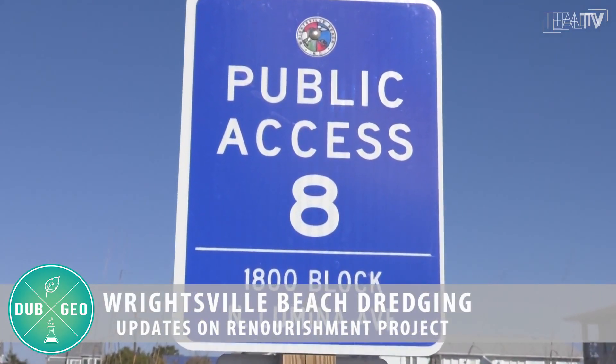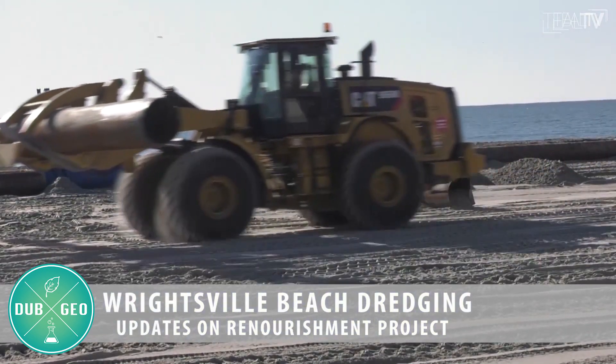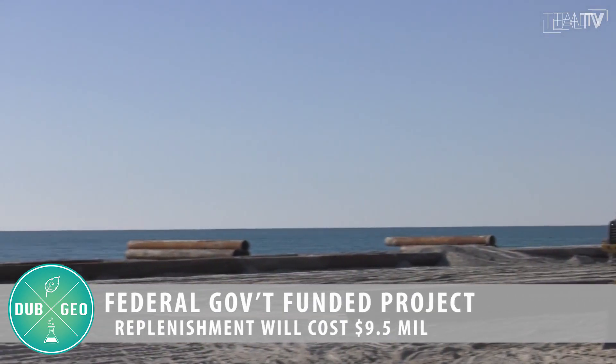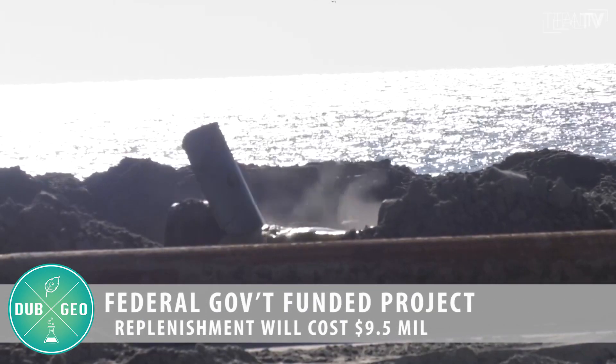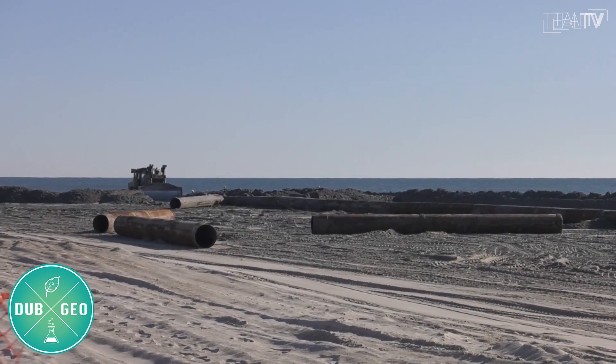One of these methods is beach re-nourishment. This involves depositing sand back onto the beach in areas that have been mostly, if not completely, eroded away. Our very own Wrightsville Beach utilizes beach re-nourishment, with the most recent project occurring in February of last year. This method is the most visually appealing as it restores the beach; however, re-nourishment is costly and damaging to wildlife.